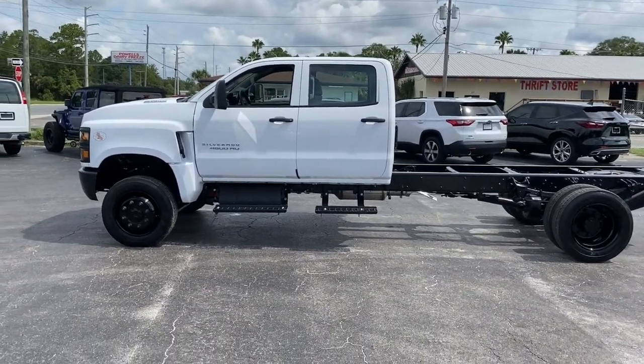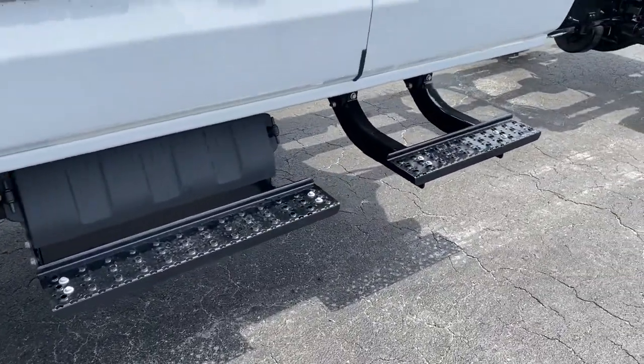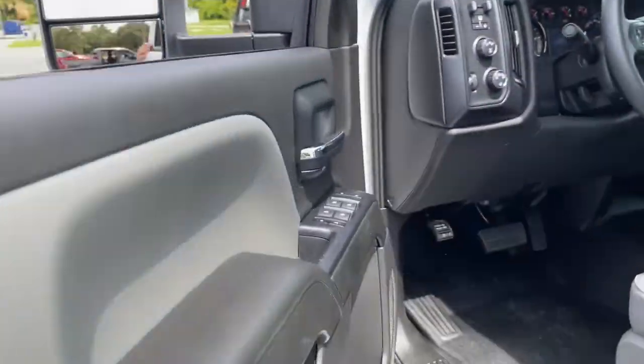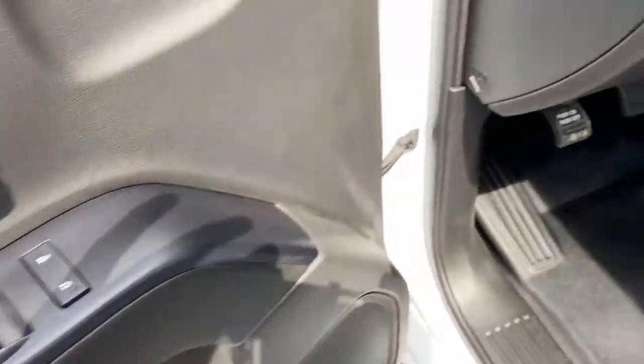These are just some of the great options this vehicle comes with: eight-cylinder engine, four-wheel drive, backup camera, stability control, running boards, side steps, pass-through rear seat, split bench seat, traction control, adjustable steering wheel, daytime running lights.